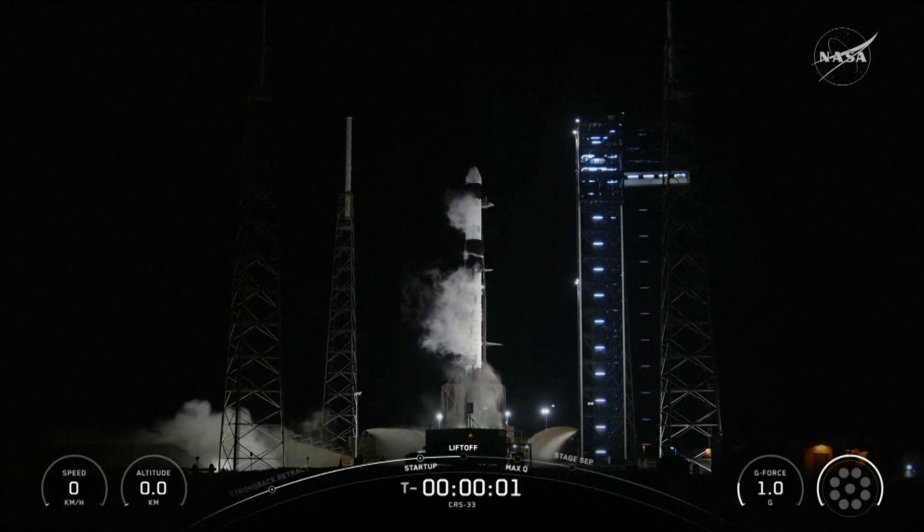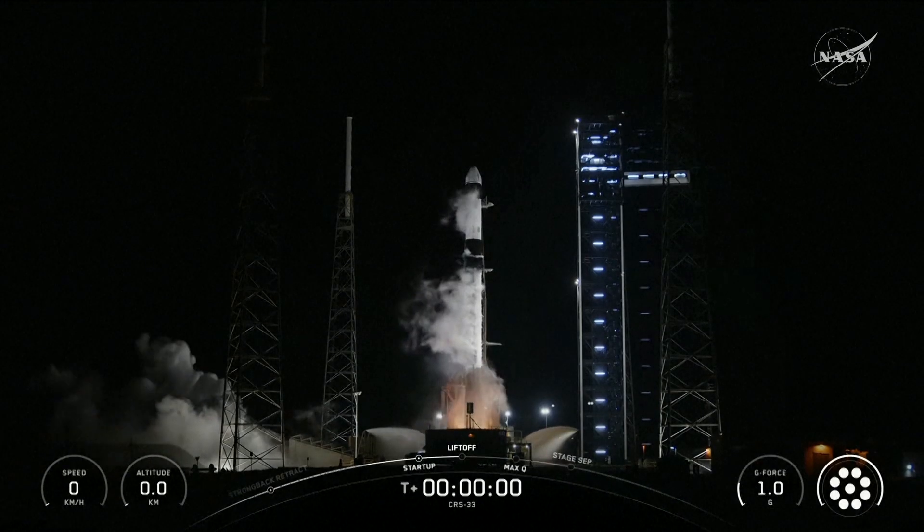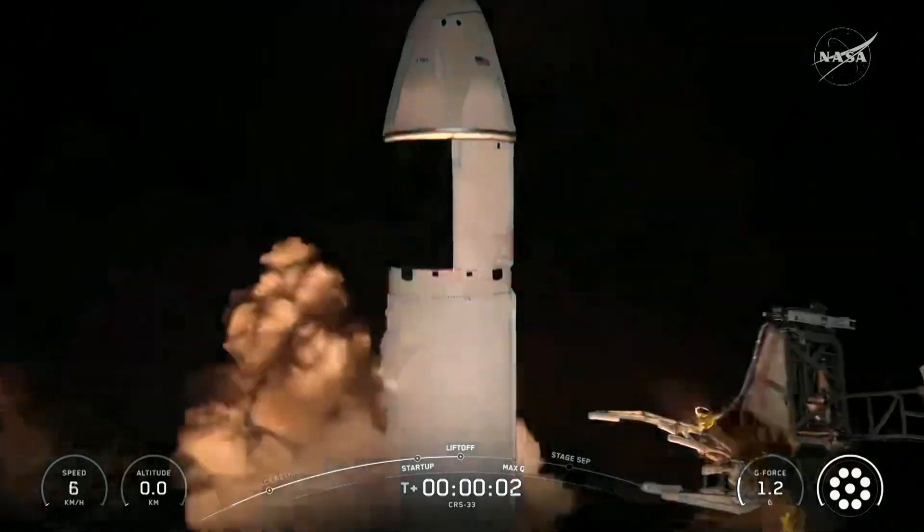Four, three, two, one, ignition, and liftoff. Go Falcon, go Dragon.